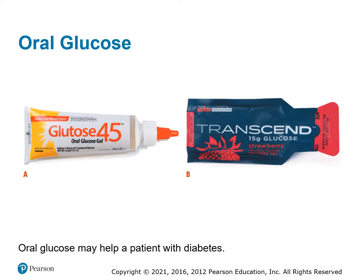Oral glucose is basically just sugar that we give to our patients. Patients that have some type of diabetic emergency — we give them the oral glucose. It brings their blood sugar back up to a level that makes it better for them to have a normal mental status.